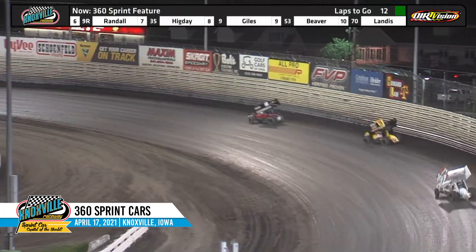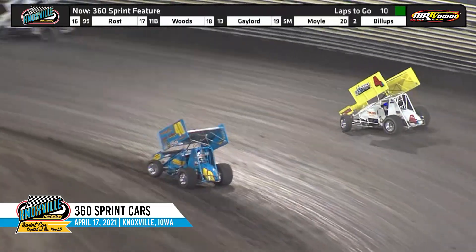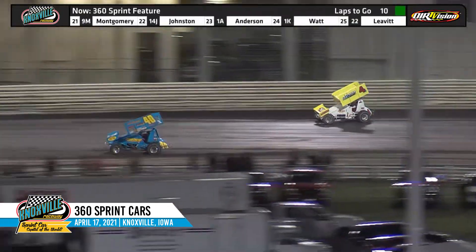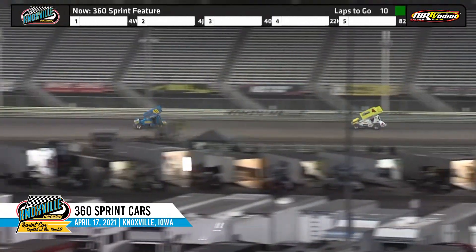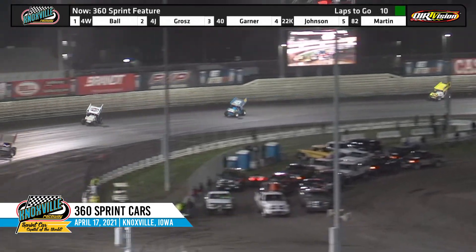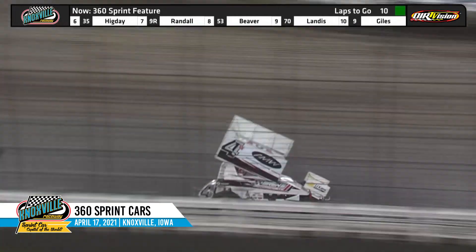Jason Martin — a rare 360 appearance at the Knoxville Raceway. Gardner now right at the 4J, peeks to the inside. Left side Hoosiers on the berm. He'll have the runner-up spot — Gardner moves up into the number two spot now. He'll set his sights on Jamie Ball, who is up on the high side of the racetrack in the 4W. Gardner closing in, with speed around the high side in car number 40.